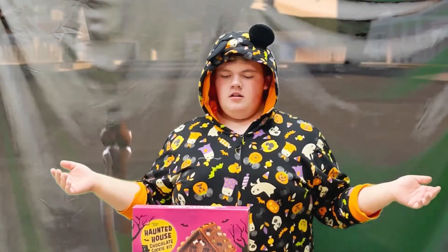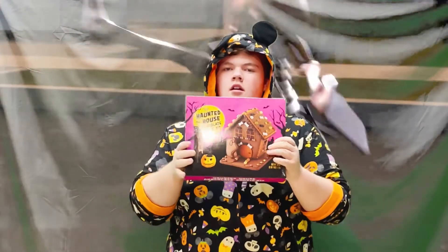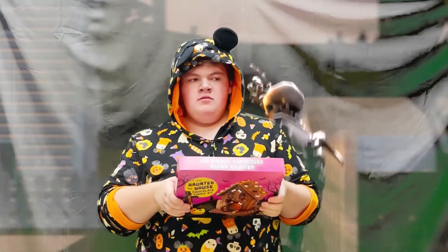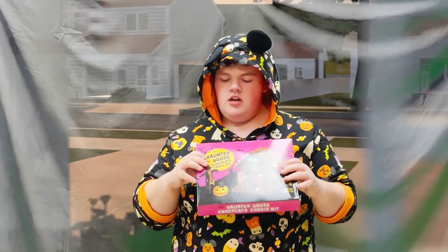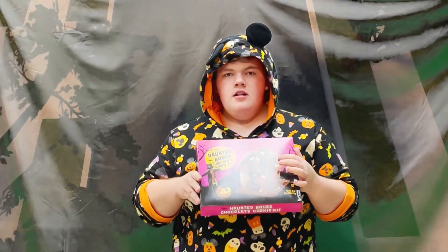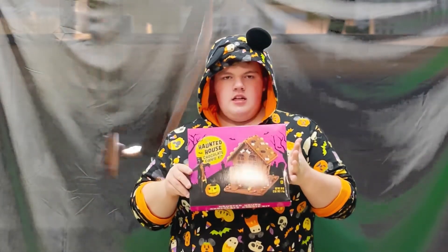Welcome back to Zach Cooks Food. We're back, doing a haunted house chocolate cookie kit. If you remember back in December, we made a gingerbread train — and that was a disaster. This is a Trader Joe's Haunted House Chocolate Cookie Kit. You might be wondering, when is this kid going to stop going to Trader Joe's? You might want to take that up with the head of the Mother Department. You're welcome. Thank you, Mom. Let's get started.